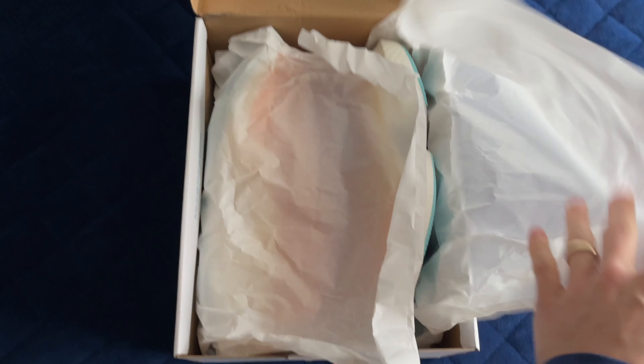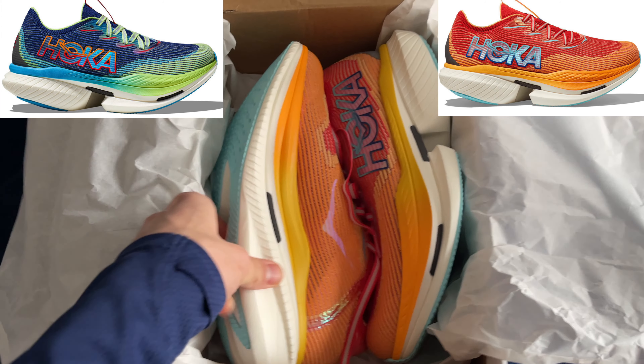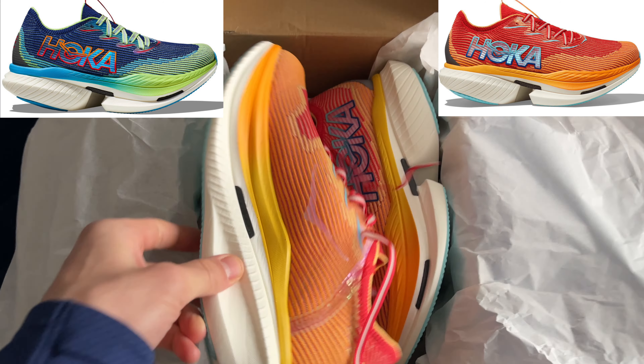These new Hoka Super Shoes come in two different colourways. You have the option of the Evening Sky Lettuce or the Cerise Solar Flare. I do prefer the blue ones as these are a bit bright.